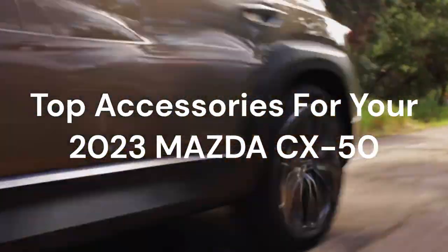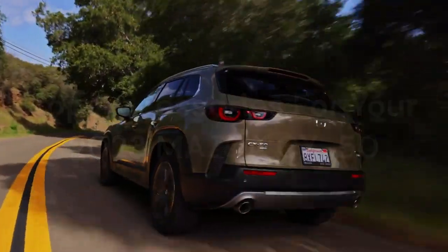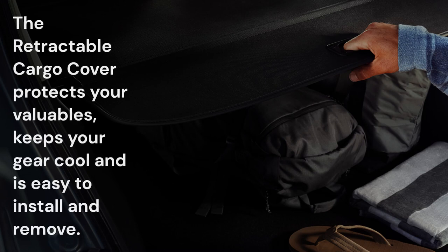Top accessories for your Mazda CX-50. The retractable cargo cover protects your valuables, keeps your gear cool, and is easy to install and remove.